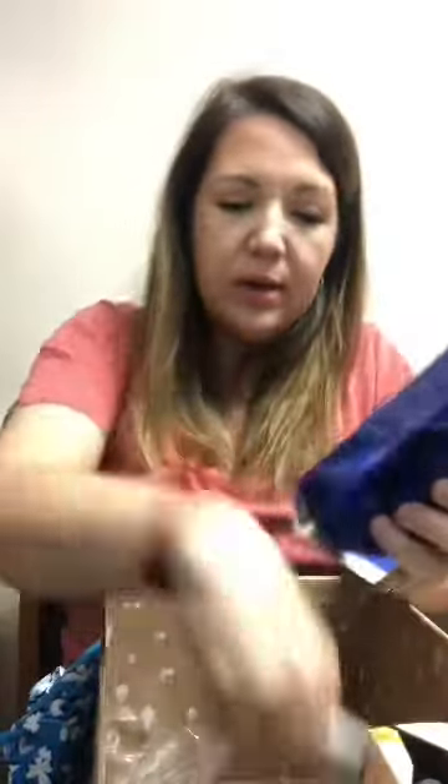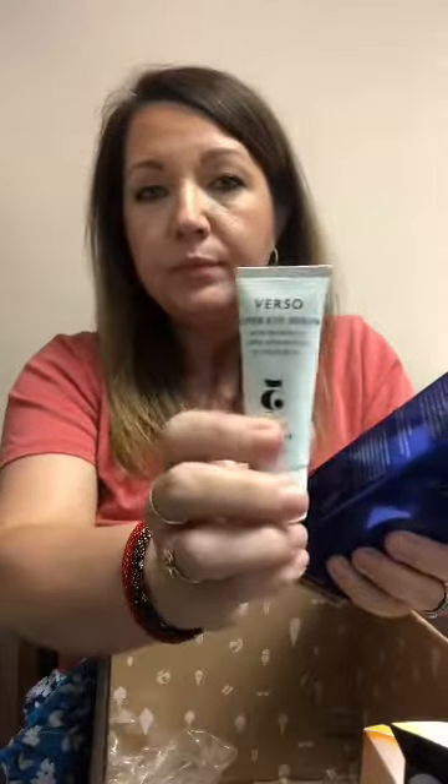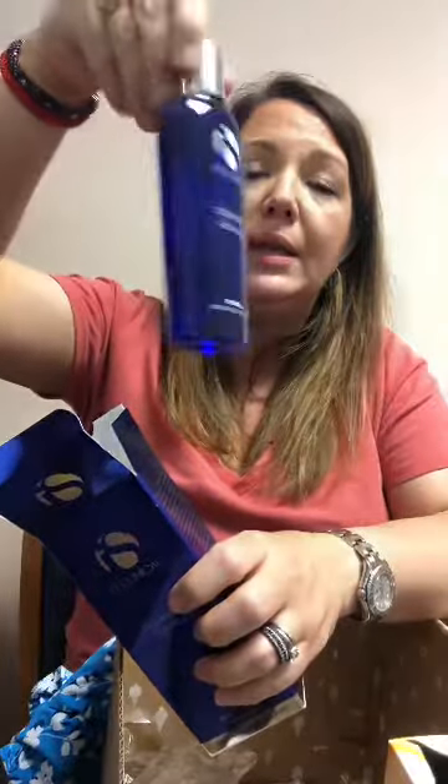The last two products: here is the option I chose — the Super Eye Serum from Verso Retinol 8 Eye Cream. And last but not least, the IS Clinical Cleansing Complex. I do not remember ordering this or selecting it — I don't know if it was a mistake or an added bonus. But I'm assuming it's just a facial cleanser: resurfacing, clearing, deep cleaning.